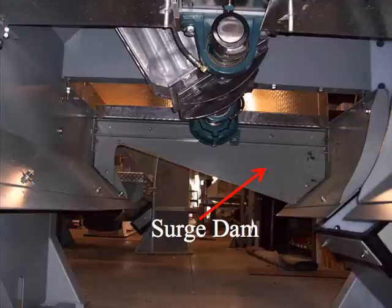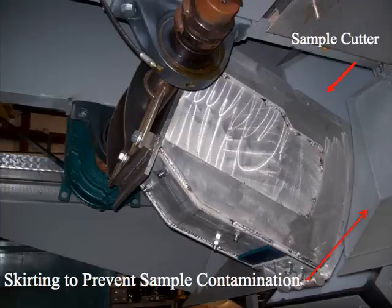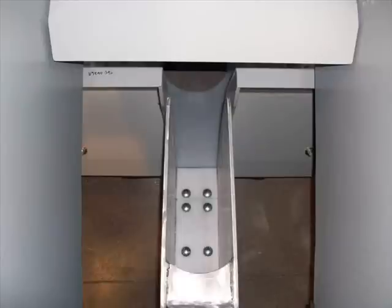In cases where belt surges occur, the JBL Co. Clean Sweep samplers are fitted with surge dams that protect the cutters. Clean sweep samplers go beyond this with an exclusive cut cycle that commences and concludes at the edge of the conveyor belt. This feature works together with tight tolerances between the sampler skirting and the sides of the cutter to effectively block the sample discharge chute at the completion of each cut cycle and prevents surge contamination. In other words, only what belongs in the sample goes in the sample.